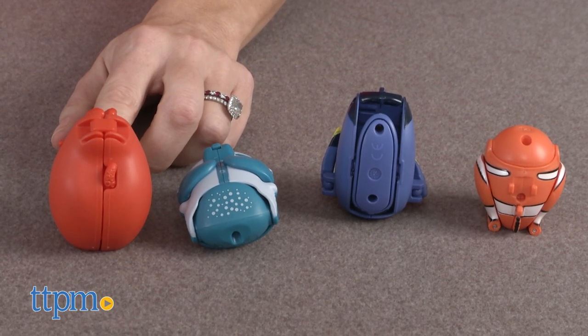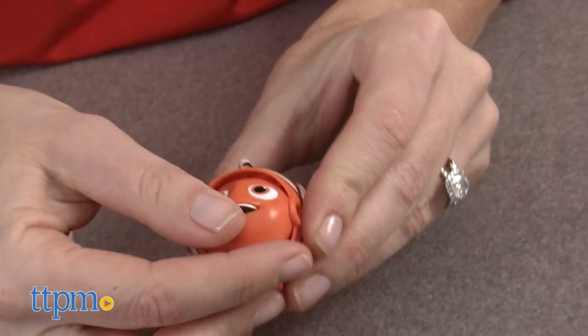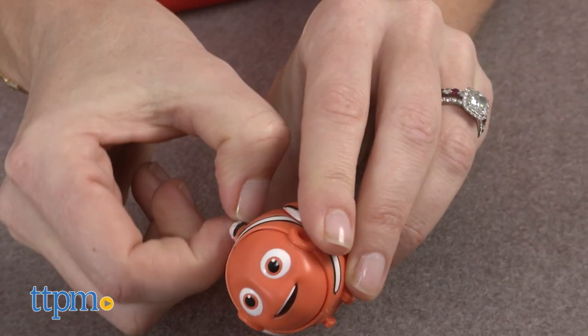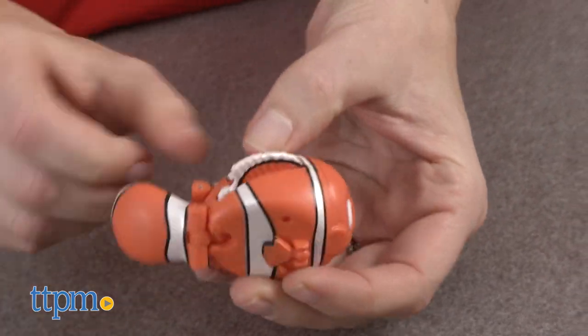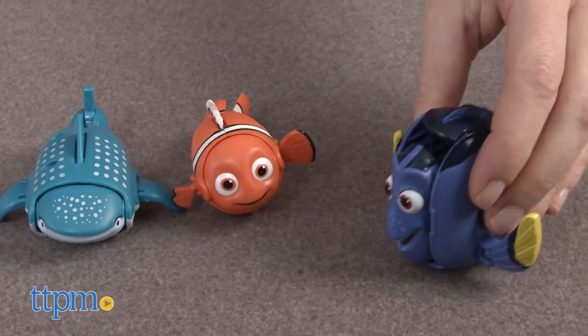The Hatch and Heroes start in a simple oval shape, which you can easily hatch into your favorite Finding Dory character by unfolding parts. Once hatched, you have a fun plastic figure to play with, measuring two to three inches in size.